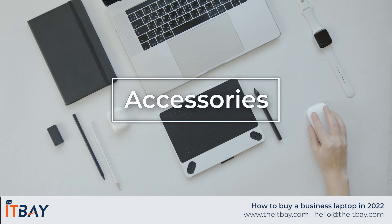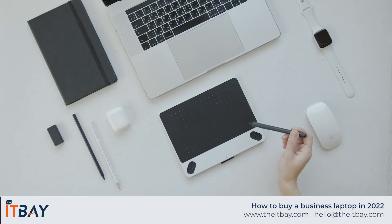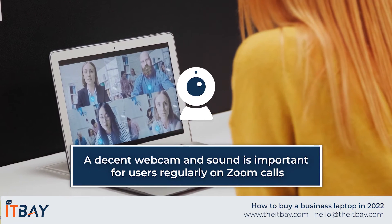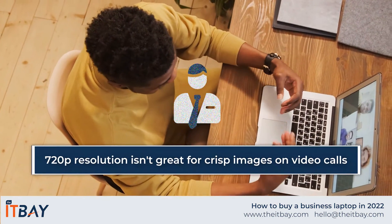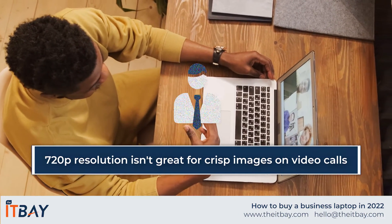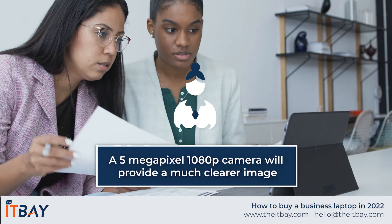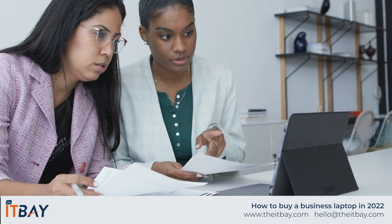Accessories. Think about the physical devices you need to connect to, such as external monitors, storage devices, or a docking station in the office. Remote working is now the norm for a lot of workers, so a decent webcam and sound might be important for those Zoom calls. Most business laptop integrated webcams provide 720p resolution, which isn't great for crisp images on video calls. Some 2-in-1 models, like the Surface Pro, feature 5-megapixel 1080p cameras for less blurry online meetings. Alternatively, you can invest in an external webcam and speakers.